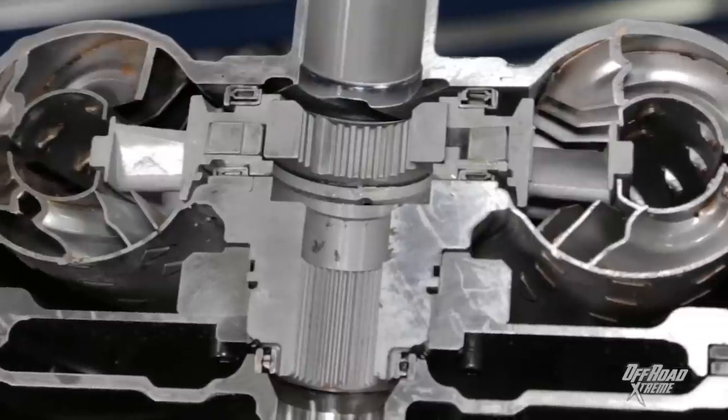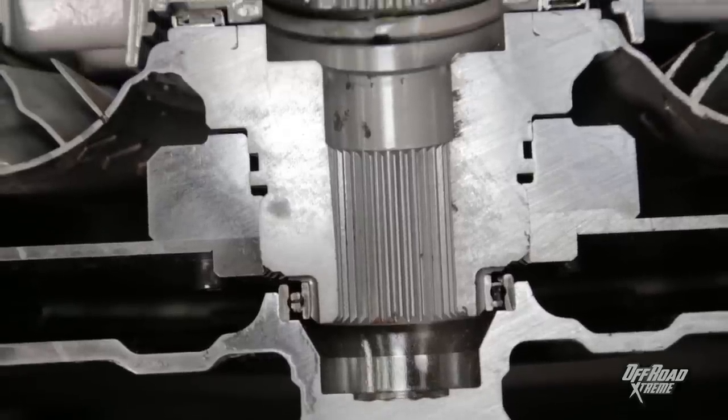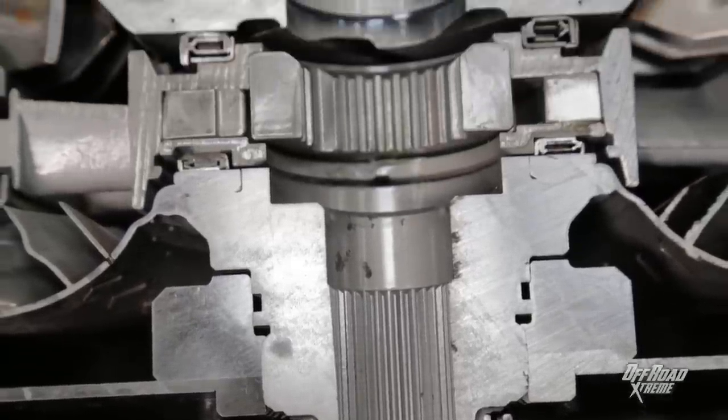We've also got a matching torque converter from TCI. It's got furnace-braced fins and caged bearings for durability, and it's set up with a 2,000 RPM stall speed.